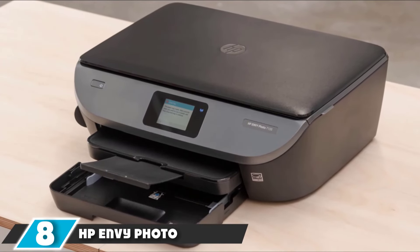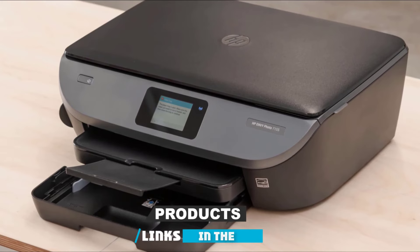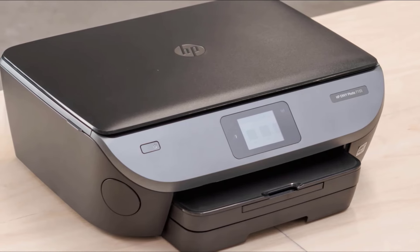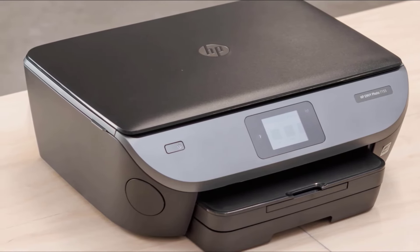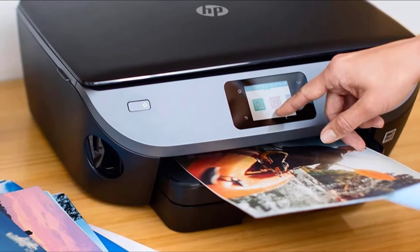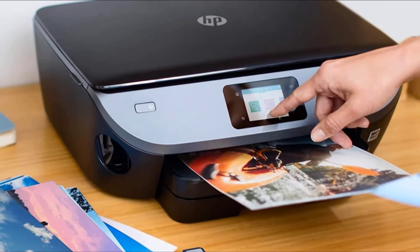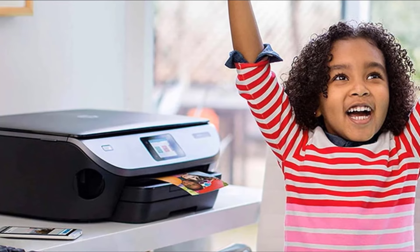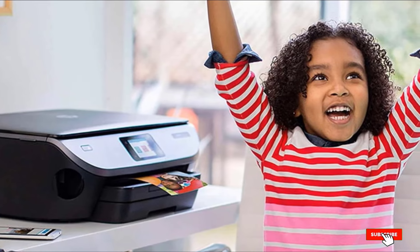The number eight position is held by the HB Envy Photo 7155 All-in-One Photo Printer. Considering the sheer number of images most of us capture regularly, getting a photo printer certainly makes sense, and the HB Envy Photo 7155 is an excellent choice. It allows you to print vibrant and richly detailed pictures from a diverse range of sources, including social media platforms and your smartphone's camera roll. Using the device's 2.7-inch color display, you can view and edit photos stored on external SD cards before printing. It also incorporates the ability to scan and copy documents.